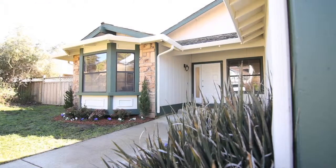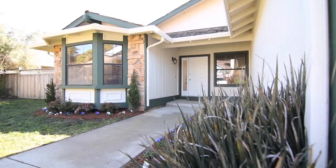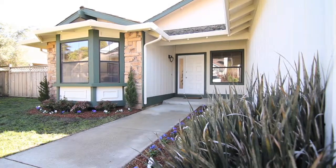We're walking distance to the beach in this beautiful four-bedroom spacious home on over 10,000 square feet of lot. Come on inside, we'll have a look.